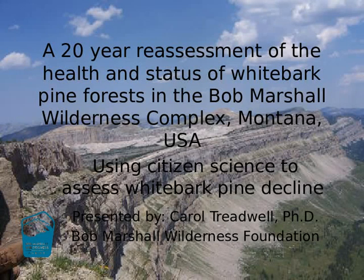I'm Carol Treadwell and I work for the Bob Marshall Wilderness Foundation as the executive director. My degrees are in geology and geomorphology, so I'm going to hazard to guess that just about everybody in this room knows more about whitebark pine than I do. The strength I brought to this project is that I have experience leading successful citizen science projects, so I'm going to talk about the citizen science data collection that the foundation did with volunteers in the Bob.